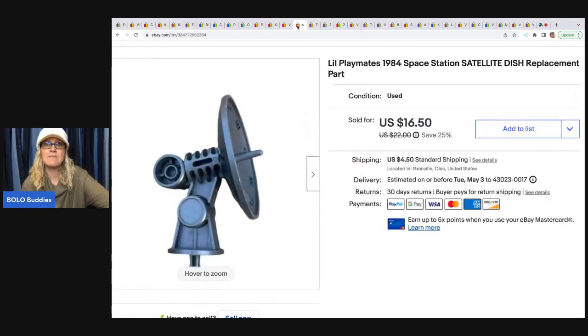This is a little Playmates 1984 space station satellite dish — a part to a play set. I sold this for a best offer of $15.50. The buyer was all in for $21.35. I had the entire playset but it was incomplete, so I had some of the vehicles and figures and just parted it out.